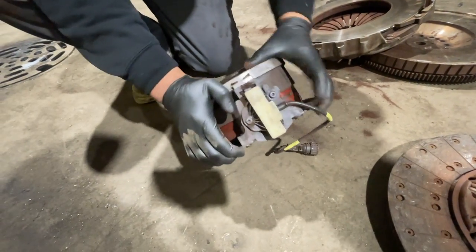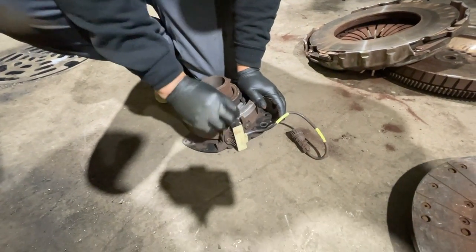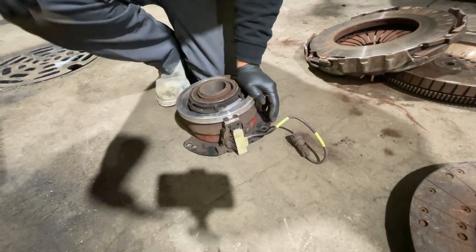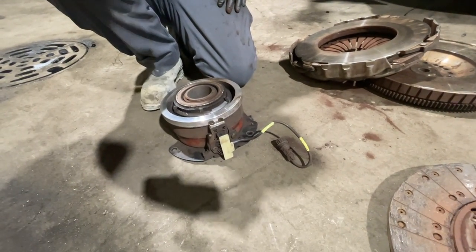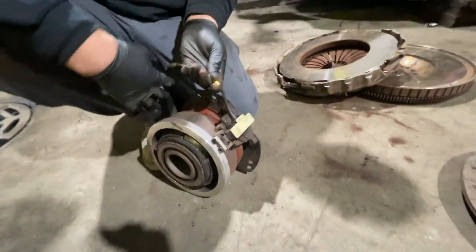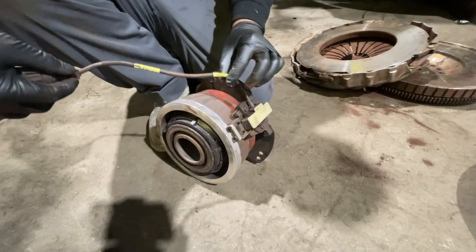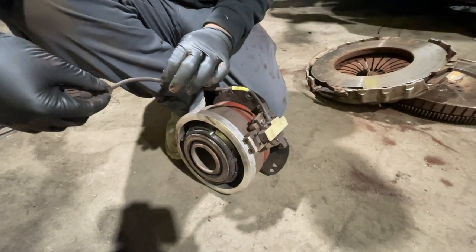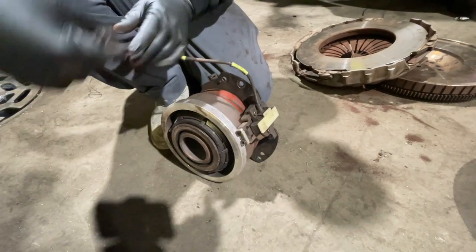Those shavings are interfering with the signal right there. It's pretty much like a dirty ABS tone ring — if it's dirty, it's not going to pick up the signal properly. And there's no point of failure in the harness because these yellow marks with the tape are where you secure it with a zip tie, so there's no way it can get rubbed. So it's not an electrical fault.